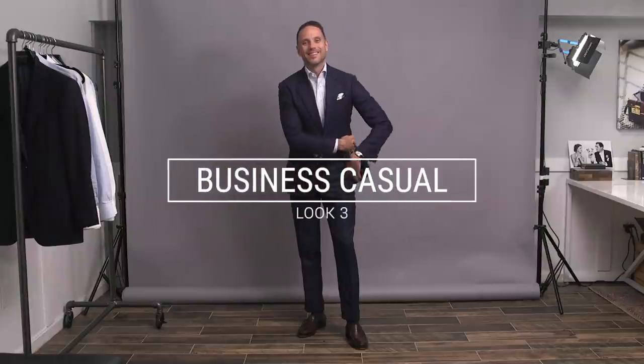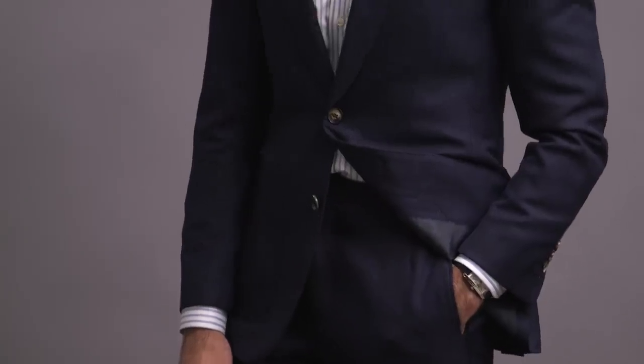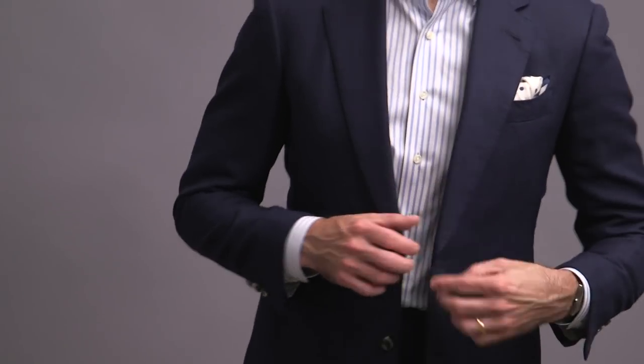Okay, so there are two caveats in this video. Number one, for the purposes of this video, I am not considering white a color. And two, shoe color also does not apply. So please, spare me the comments — and if you've written one already, you might want to think about deleting it. That's a joke.